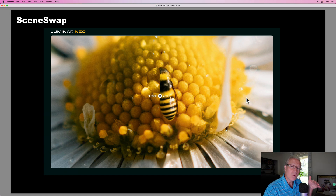Scene Swap is also coming — another generative AI feature that allows you to replace elements in a photo and blend them seamlessly into the image. Here you can see a bee was added to a photo of a flower. It's kind of like creating a composite, and I'm really eager to see how this works and what we can do with it, because there are a lot of possibilities.